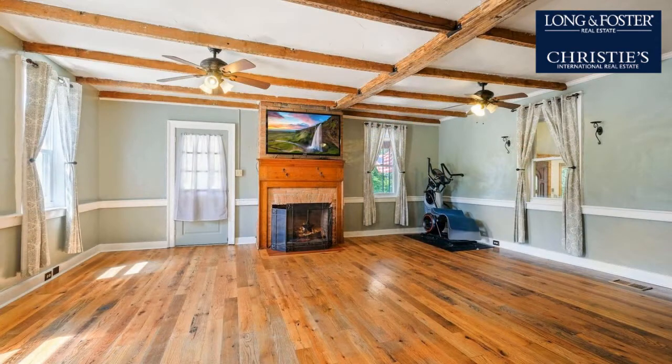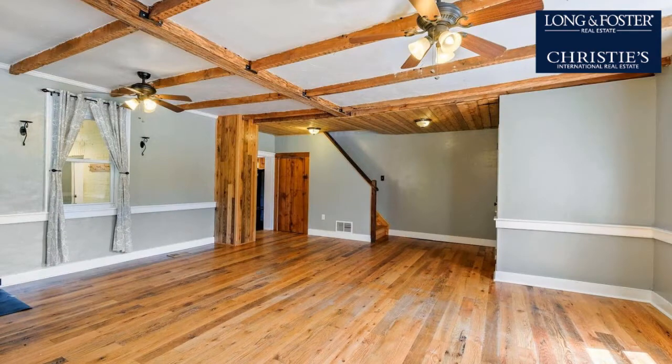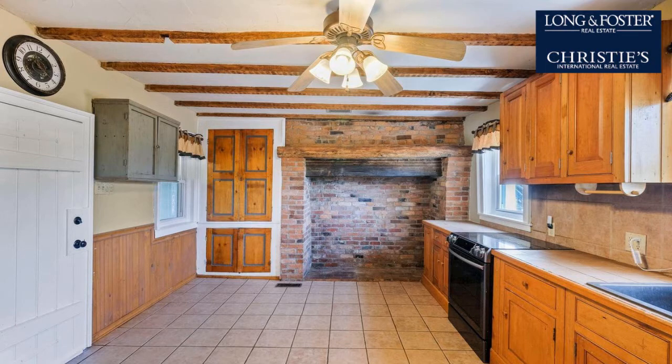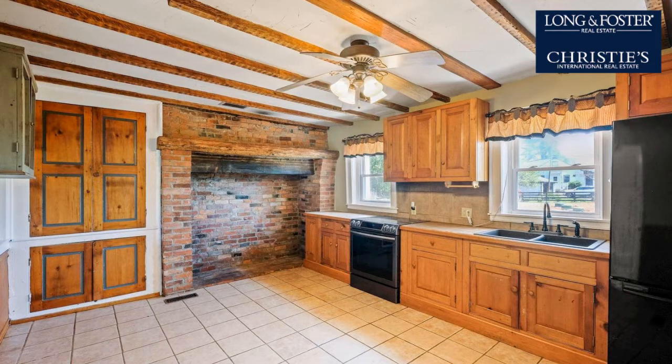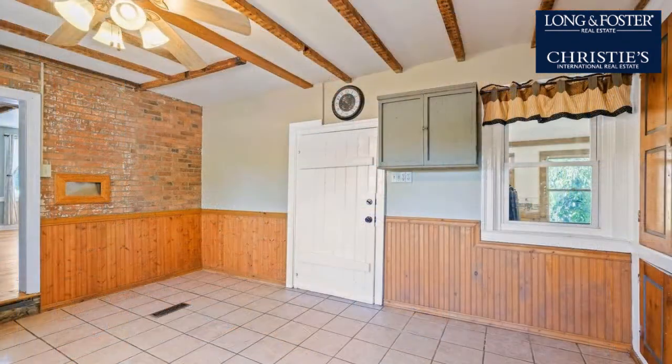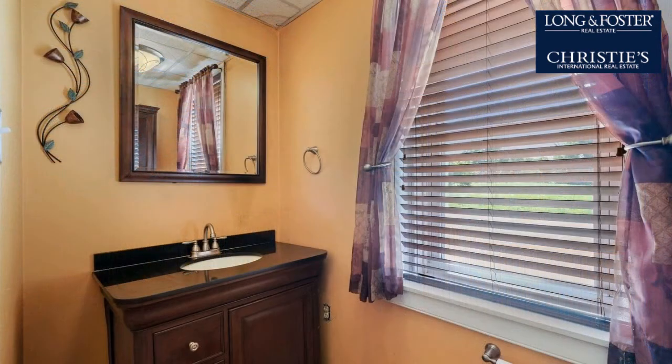This property is represented by Mark Fisher of the Mark Fisher Group of Long and Foster Real Estate.